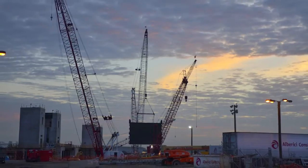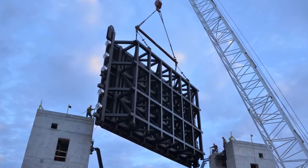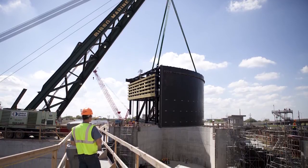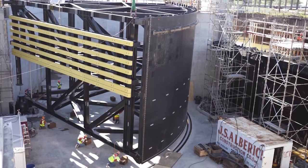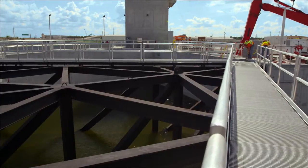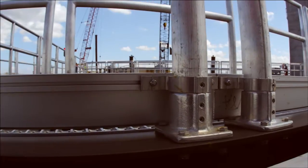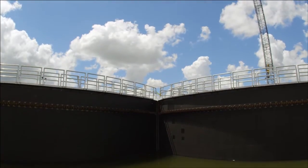First, the two lift gates on the sides of the structure were set in place, each weighing 124 tons. Finally, in March 2012, the two massive sector gates at the structure's center were installed, each weighing 222 tons. By May, the facility was operational and ready to protect the city.